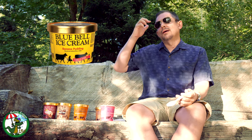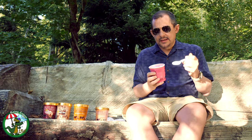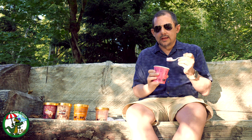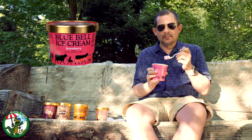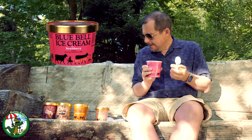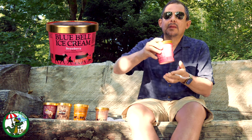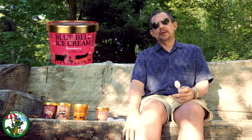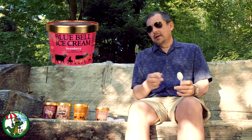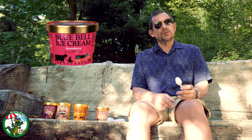This next one is strawberry, and I can already see strawberry chunks inside. This is strawberry — do you like it? This reminds me of a strawberry daiquiri. What do you think? Oh, this is good! It tastes like real strawberry — there are strawberry chunks in there. I can already tell which ice cream is going fastest in this house.